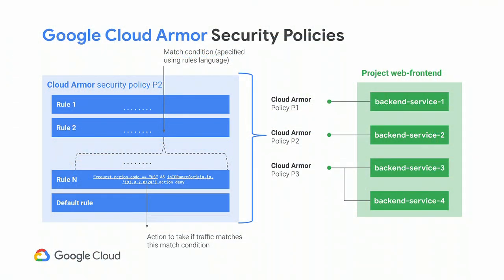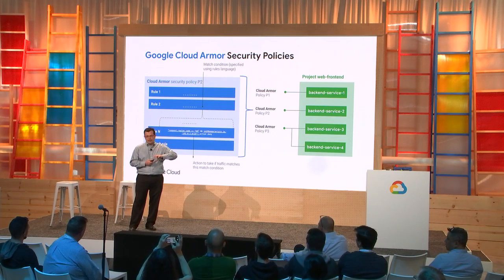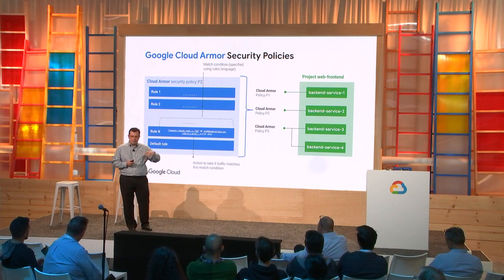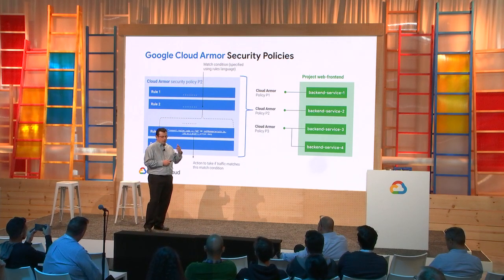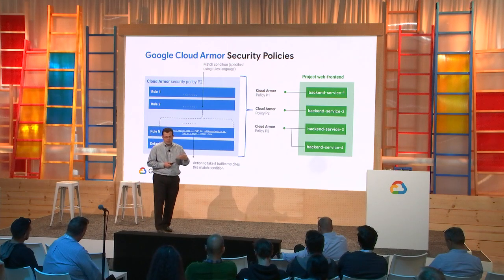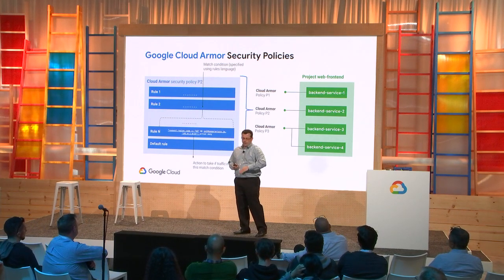Cloud Armor security policies are used to customize access to protected resources. They can be as flexible, uniform, or granular as you need. The protection happens at the very edge of the network, but you can define security policies applied consistently to all applications in a single project — a one-to-many relationship between policy and back-end service. Or if the business dictates, you can have customized controls with one security policy per back-end service.